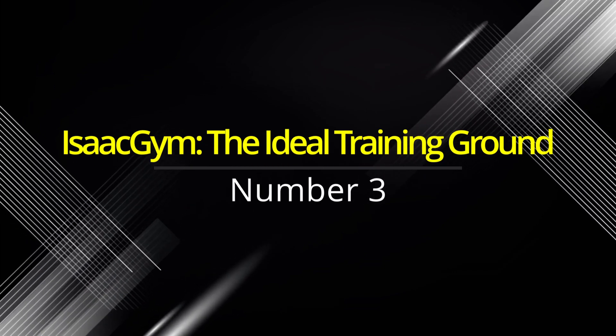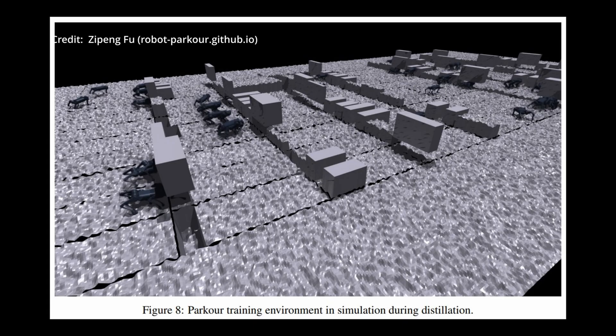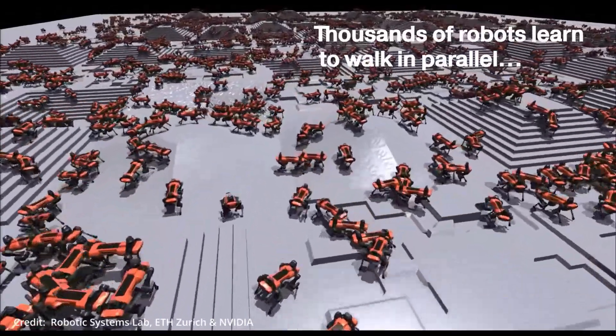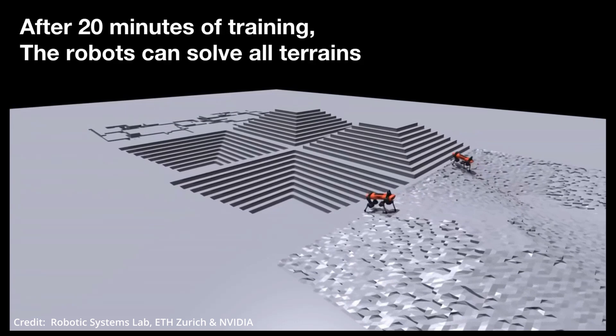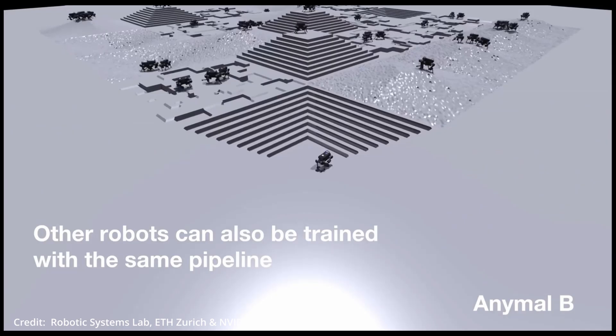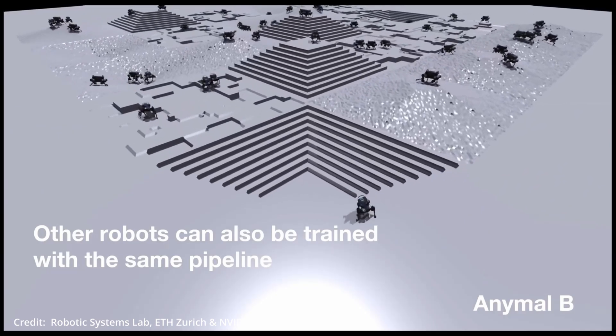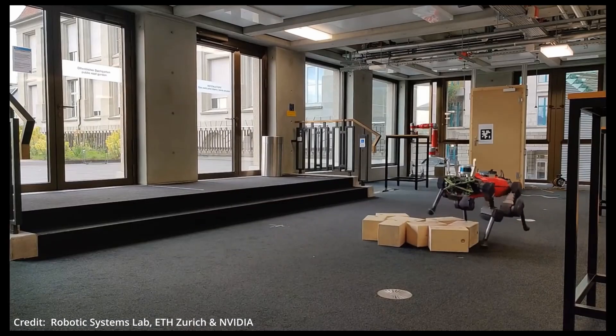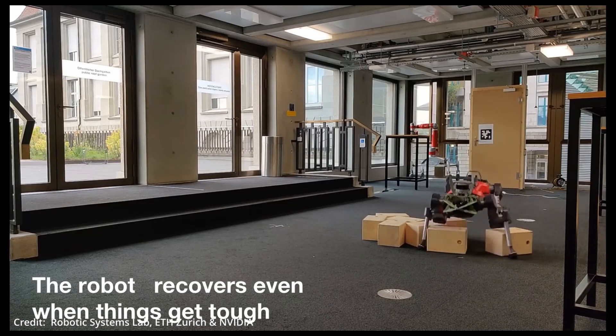Number three: Isaac Gym — the ideal training ground. Isaac Gym, a state-of-the-art simulator, serves as the training ground where robots hone their parkour skills. With 40 different tracks filled with a myriad of obstacles, this virtual setting is the ideal arena for mastering the varying complexities involved in the sport.